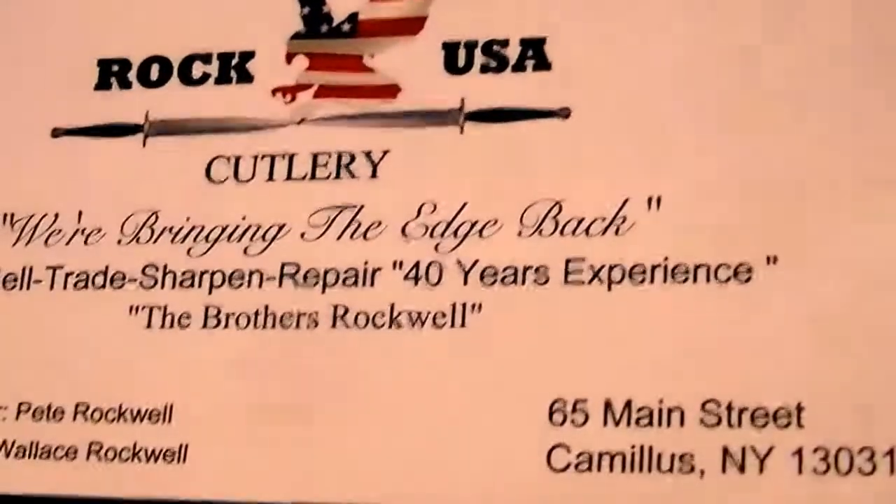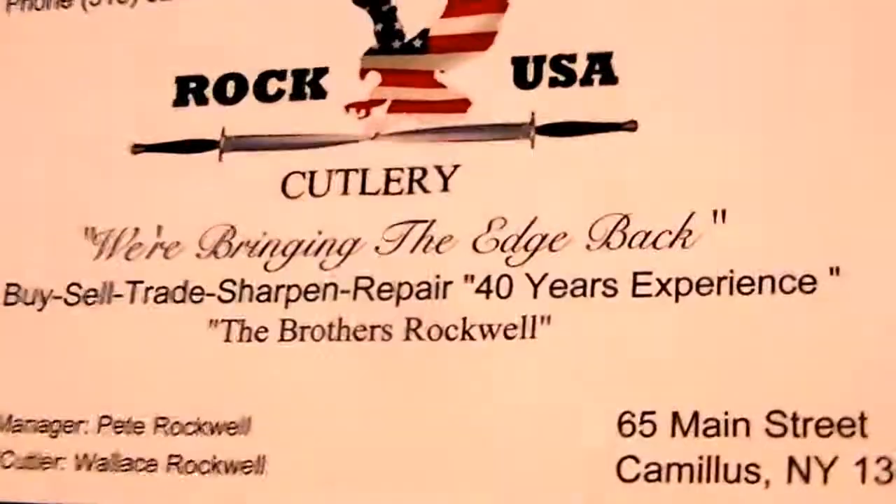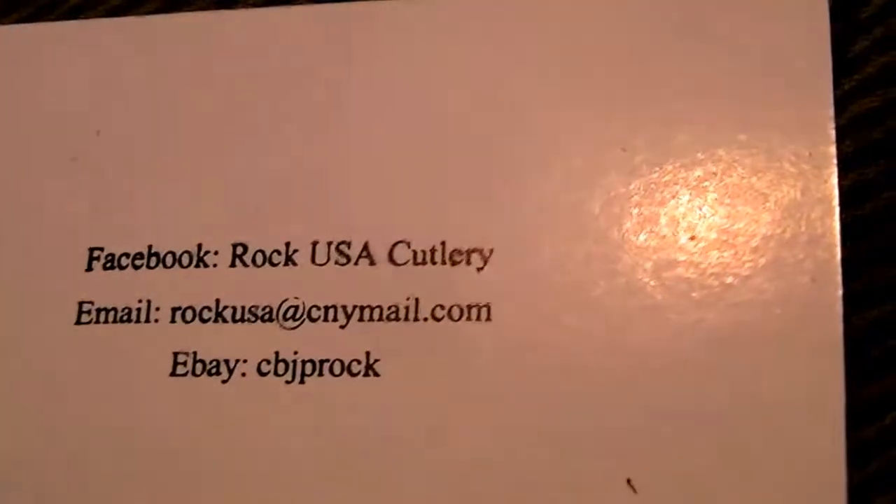For all you people that love knives, get a hold of these guys — a lot of stuff in there. They had a lot of beautiful knives, they sharpen and repair, and they have an eBay store. I'm gonna end up getting all my jack knives out. I can't believe how many I've collected over the years — a lot of them are from Camilla.